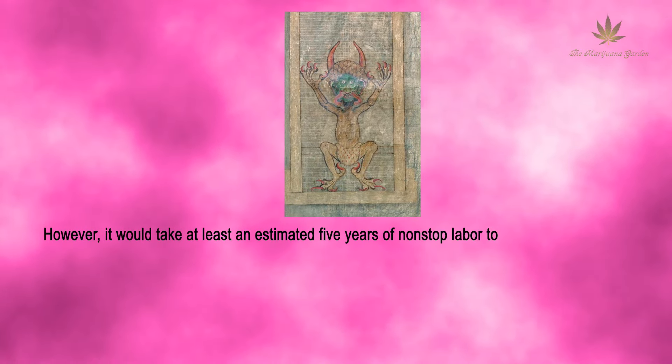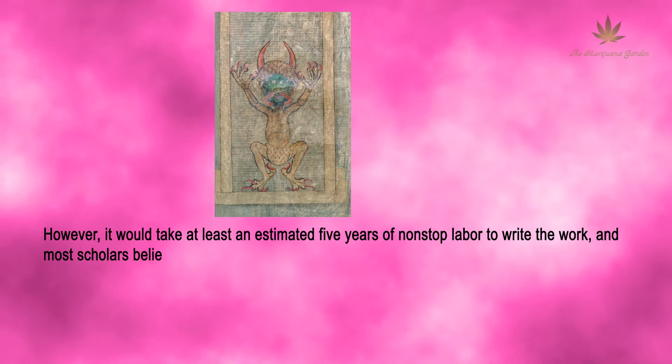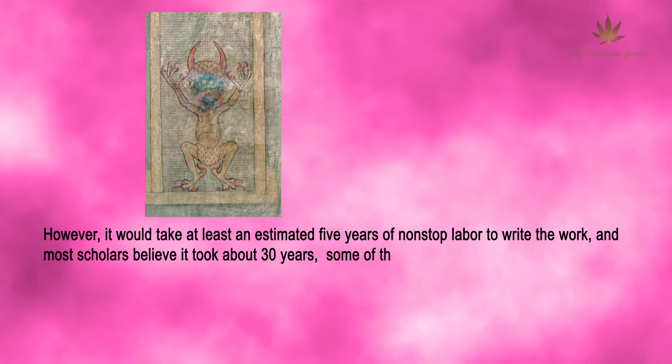However, it would take at least an estimated five years of non-stop labor to write the work, and most scholars believe it took about 30 years.